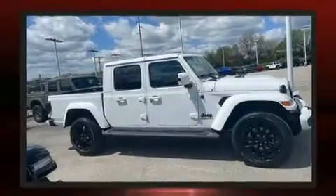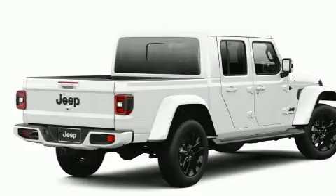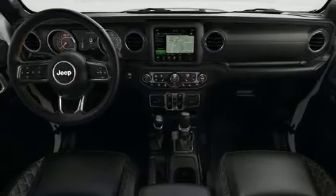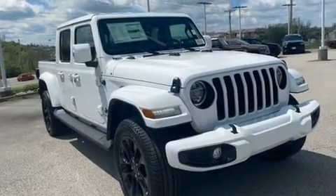Jeep prioritized comfort and style by including variably intermittent wipers, heated door mirrors, a trailer hitch, a bed liner, and a split-folding rear seat. Features such as automatic climate control and leather upholstery prove that economical transportation does not need to be sparsely equipped.